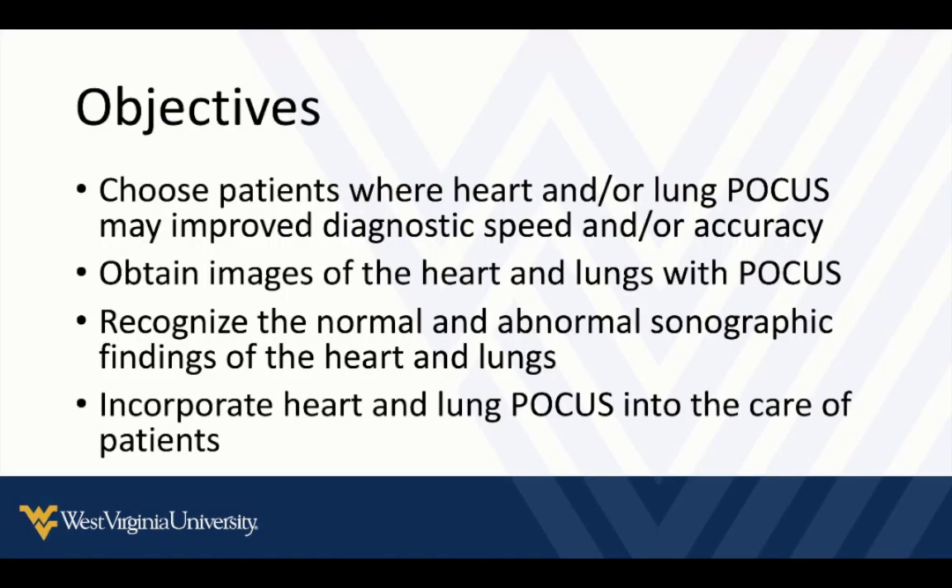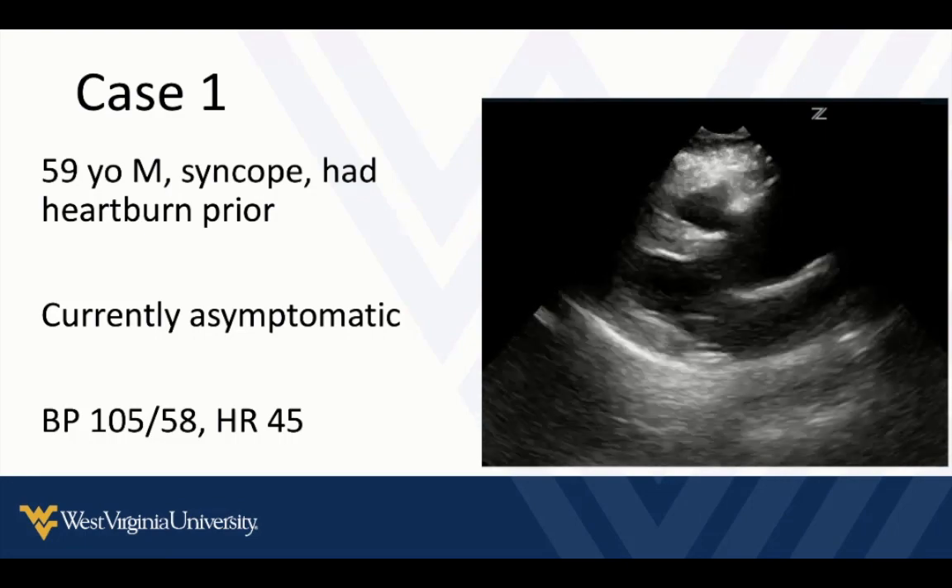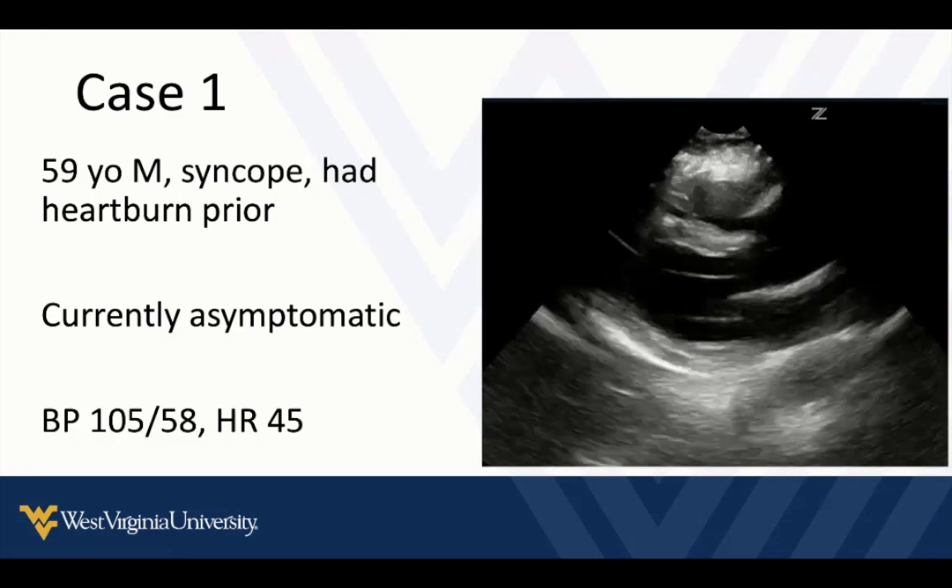Here are our objectives for CME purposes. Essentially, we're going to decide which patients can benefit from point of care ultrasound of heart and lungs. We're going to talk about how to get the images, how to recognize the findings, and how to incorporate that into clinical care. To introduce these things, we're going to talk about a few cases and then try to bring them back into relevance.